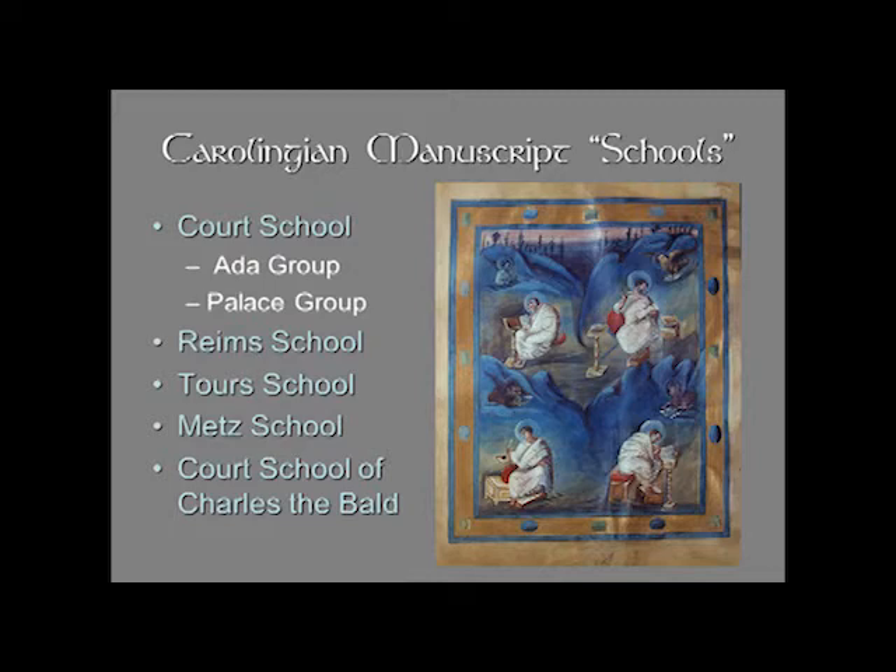Art historians have tried to reconstruct what models were used. For example, there is a manuscript of Terence, the Roman playwright, that was illuminated at Reims at Hautvillers Monastery, and we determined that from the style. It seemed to have been copied from a late antique manuscript with images of the actors wearing masks. The original manuscript doesn't survive, but we assume it had to have existed because what seems to be a copy survives.